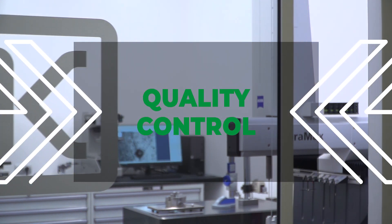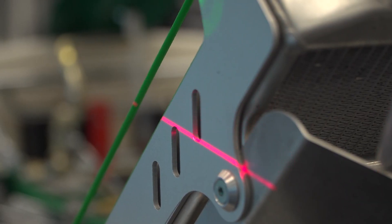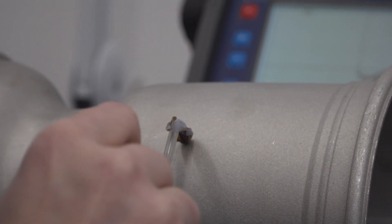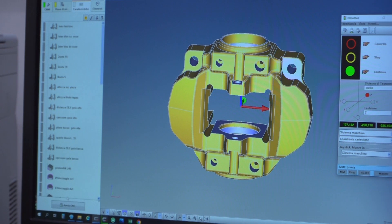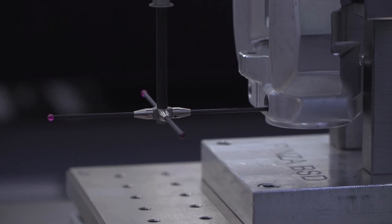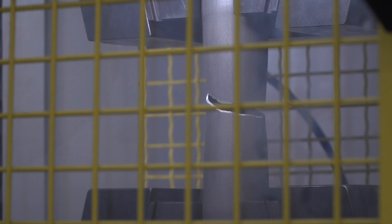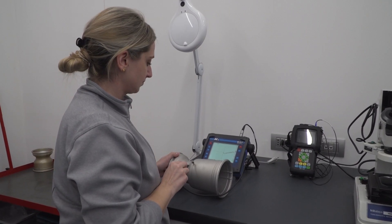Quality control is a continuous and constant process that goes along with all manufacturing processes of OTK Kart Group's products. Over the years, it has become increasingly decisive in the manufacturing of the various kart models and spare parts, with checks carried out before, during and after the production of the components. Quality control precedes any processing or production phase — for example, raw materials entering the company, even before they are used in production, are checked. The tubes that make up the body are subjected to tensile tests and other dedicated checks to confirm their actual adherence to design specifications in terms of resistance, elasticity and hardness.